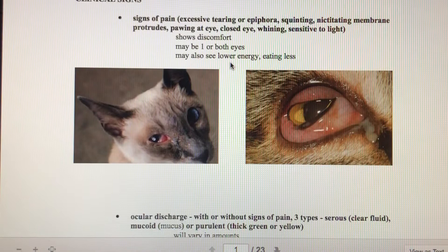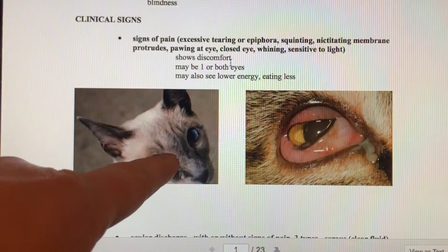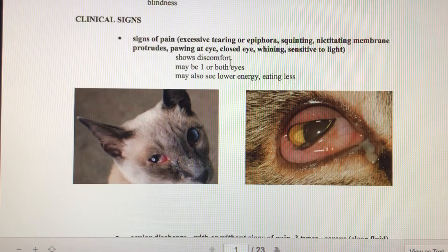First we're going to talk about clinical signs that show up with an eye illness. Signs of pain include excessive tearing, also called epiphora, squinting of the eyes, and the nictitating membrane — the third eyelid — protruding. They might be pawing or rubbing at their eyes, holding their eyes closed. In dogs they could be whining and showing sensitivity to light. It could be just one eye, especially if there's a physical injury, or both eyes. Another general sign of pain is an animal with less energy that doesn't want to eat, as both energy levels and eating are affected by pain.